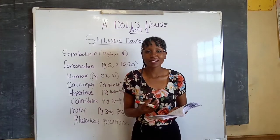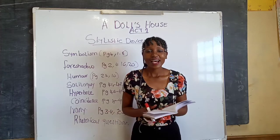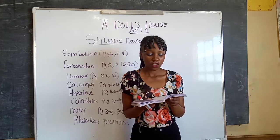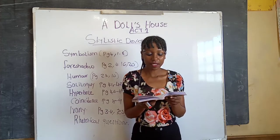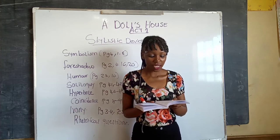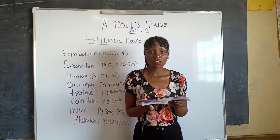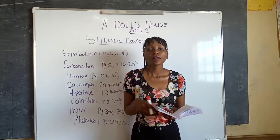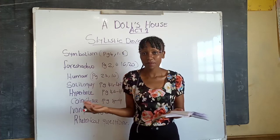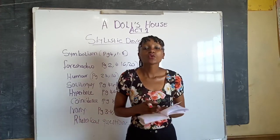Hyperbole — this is extreme exaggeration. On pages forty-six to forty-seven, Helmer exaggerates the intensity of Krogstad's forgery. This is what he says on page forty-six: 'Just think — how guilty a man like that has to lie and play the hypocrite with everyone, how he has to wear a mask in the presence of those near and dear to him, even before his own wife and children.' That is hyperbole.